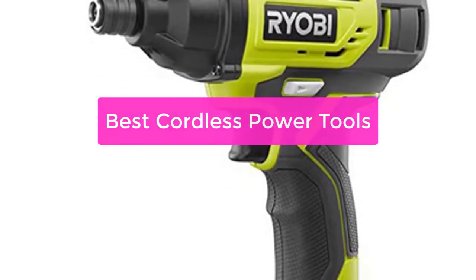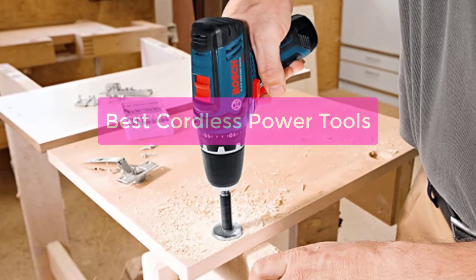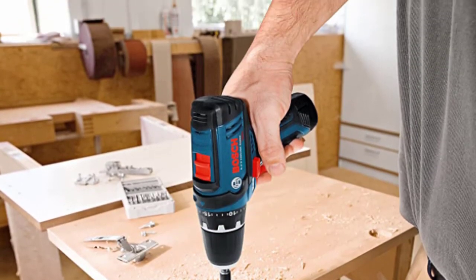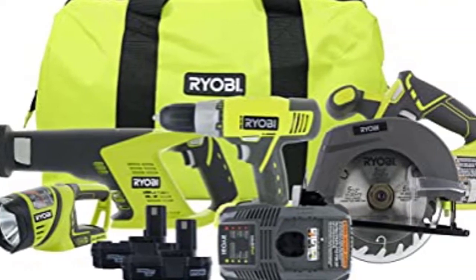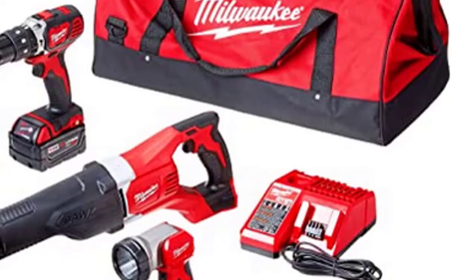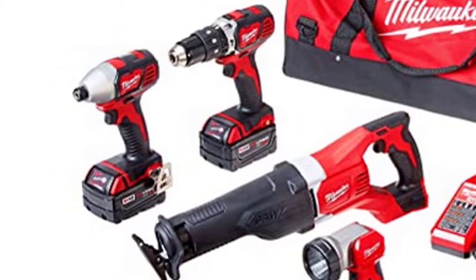Are you looking for the best cordless power tools? You've come to the right place. Our experts have put together a comprehensive guide to the top rated models on the market. We'll help you choose the right tool for the job, so you can get the job done right without having to worry about cords getting in the way. Let's get started with the list.